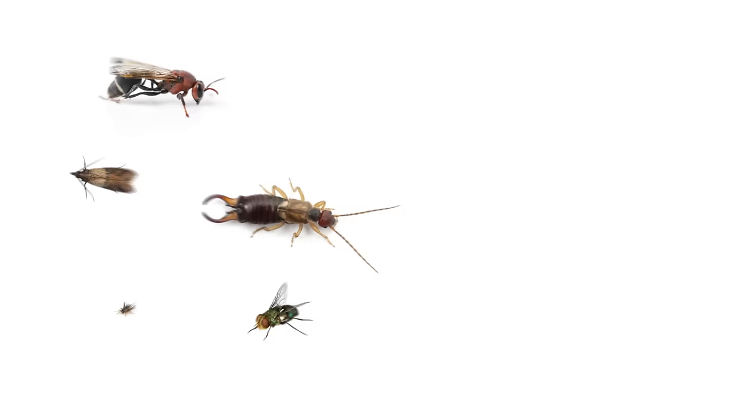Hi, I'm Keith McCoy with Solutions Pest & Lawn. As the temperatures increase, we need to be thinking more about pest control. And as the bugs come out, so do spiders.